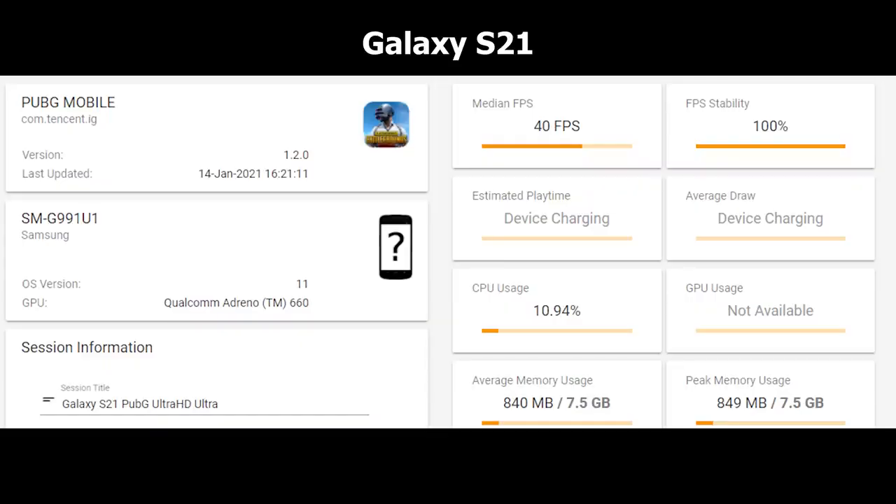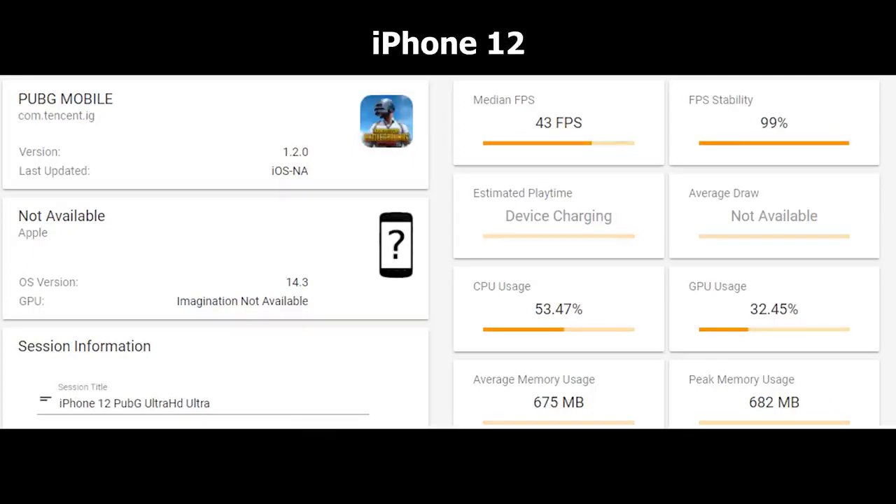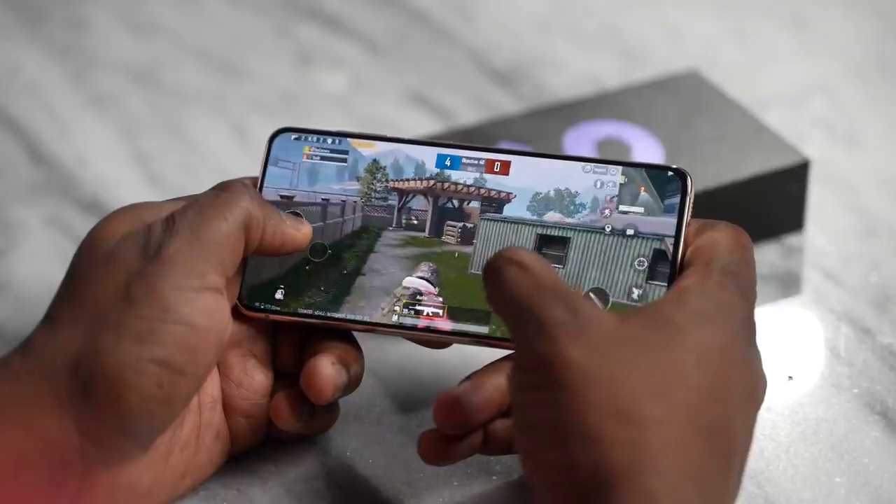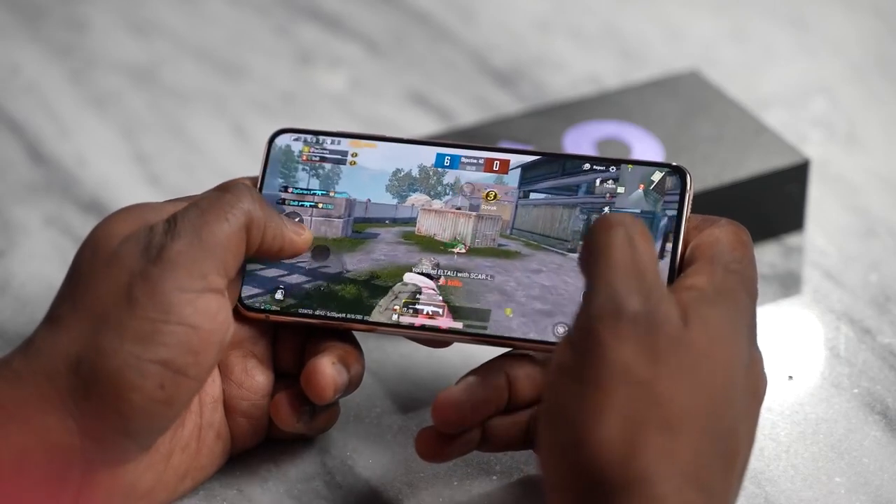Starting with PUBG Mobile at Ultra HD Ultra settings: the Galaxy S21 got 40 frames per second with 100% FPS stability, while the iPhone 12 got 43 FPS with 99% stability — only 3 FPS more, so it doesn't really matter. Looking at CPU usage, the iPhone is at 53% with GPU at 32%, while the Galaxy's CPU is registering at 10.94 — though GPU isn't registering properly on the Galaxy. Memory usage is higher on the Galaxy at 840 MB average, versus 675 MB on the iPhone. FPS is slightly higher on the iPhone but more consistent on the Galaxy.